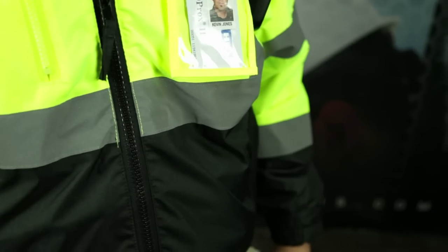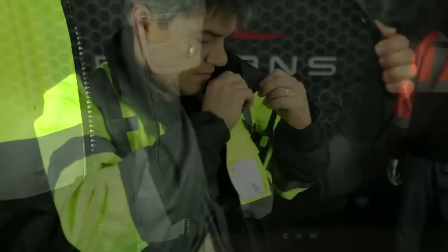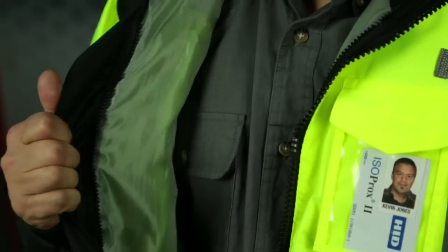This comfortable jacket comes with a removable inner fleece jacket for added warmth and protection. The removable fleece, which easily zips in or out, can also be worn by itself. Likewise, the PU coated Oxford weatherproof shell can be worn alone if you don't need the added warmth of a fleece.